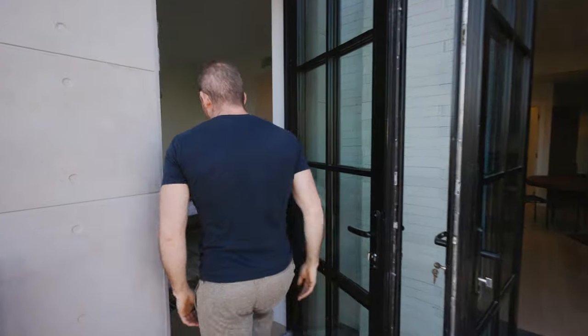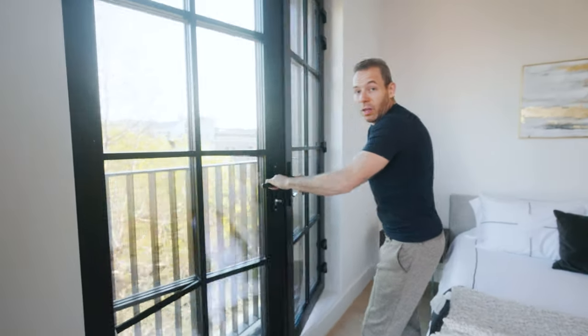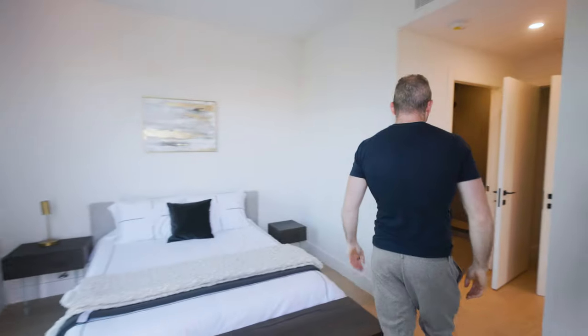This is a queen-size bedroom. If you come up in here, this is also set up as a Julia balcony, so if you really need more light or you want more of the inside-out feel, you can open the doors here and get this incredible tree experience as you continue through.